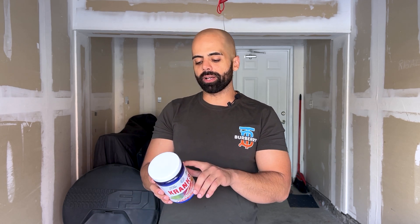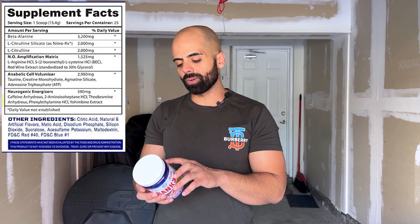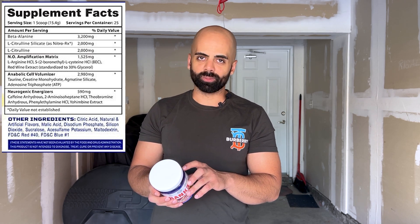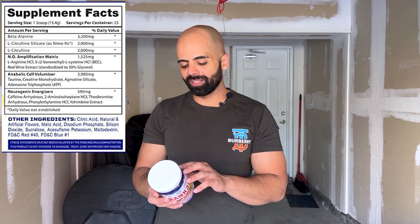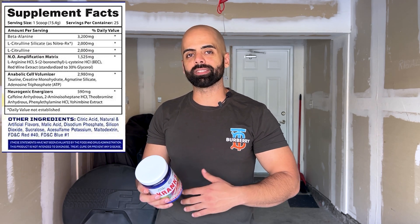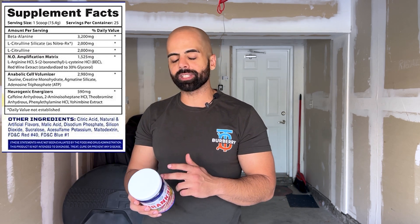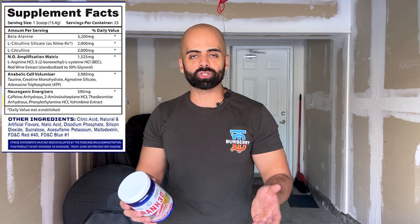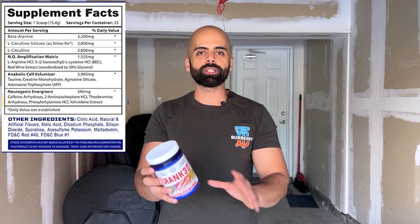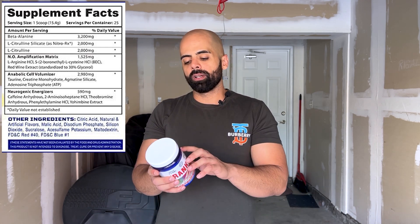This has 25 servings, but the label says take one scoop to assess tolerance, then two scoops if you can handle it — so really 12.5 full servings. This costs as much as a pre-workout with twice or even two-and-a-half times the formula size. This is 15.6 grams per scoop; there are pre-workouts at the same price range with 40 grams per scoop. Let that sink in — 40 grams. So hopefully this is a special type of pre-workout with lots of energy that makes it worth the price.